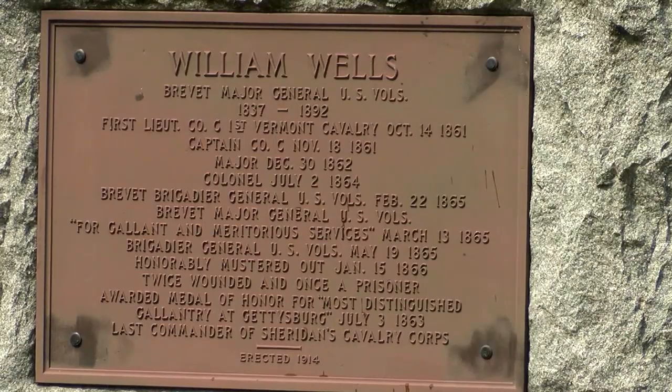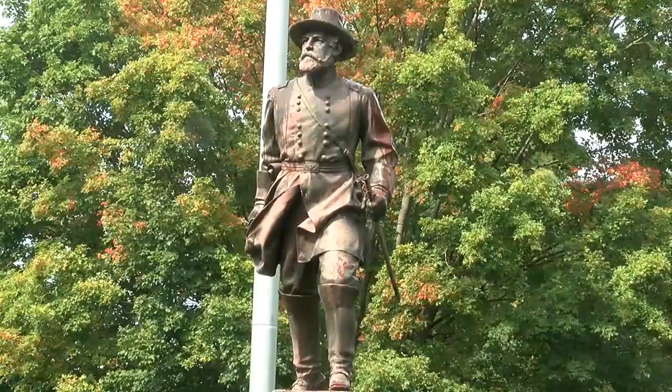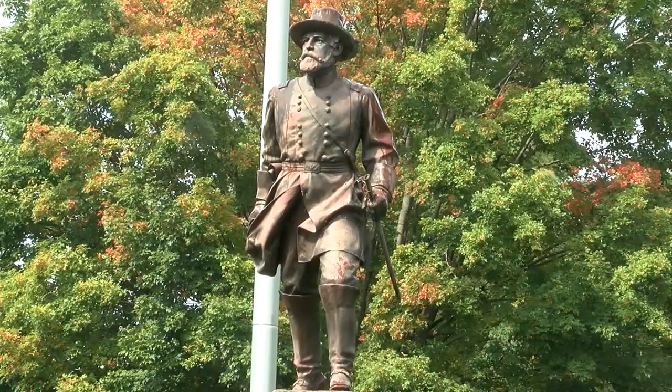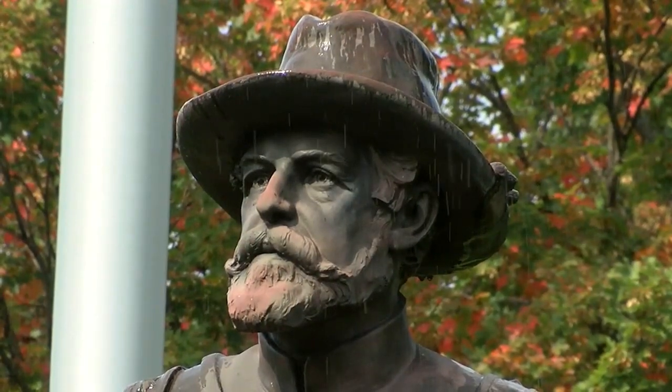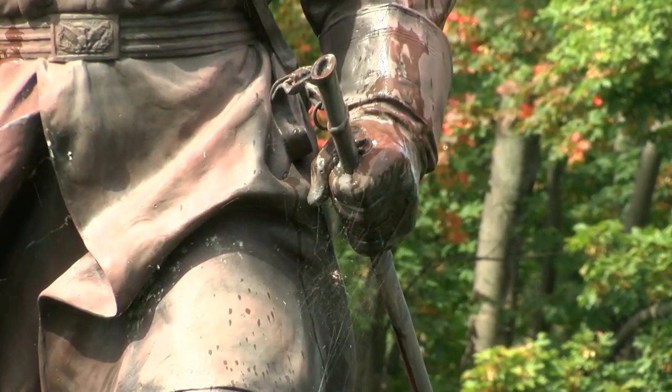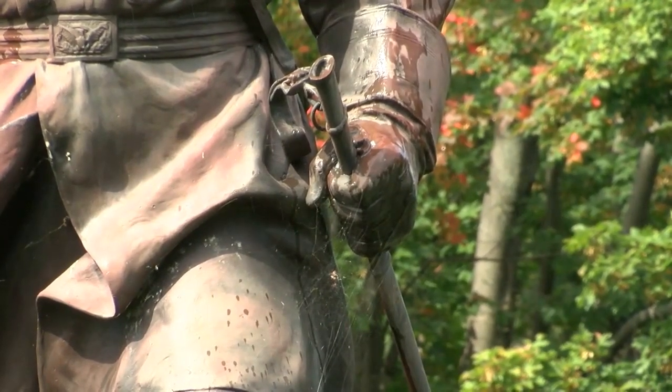He's the most decorated Civil War soldier from Vermont. He enlisted as a private in 1861 and left the war in 1865 as a major general. The First Vermont Cavalry was in 78 engagements throughout the Civil War, and he was in 70 of those — it's not like he was sitting behind a desk. He was a combat officer for the entire war and a Medal of Honor recipient.